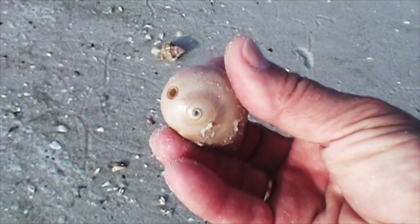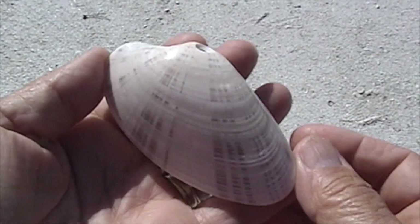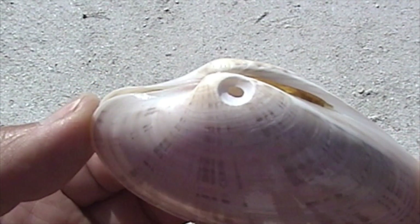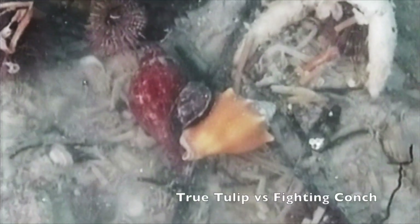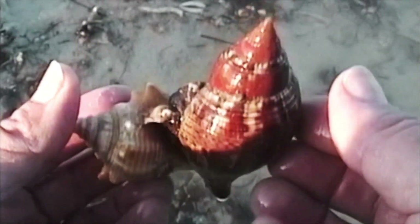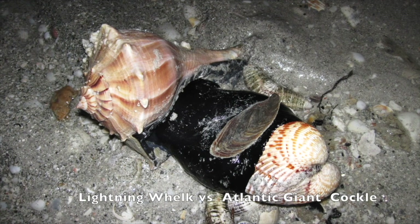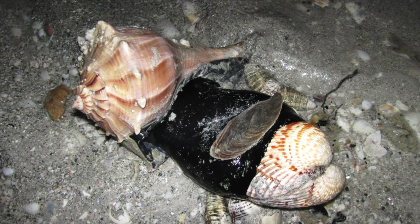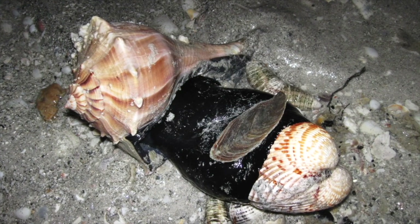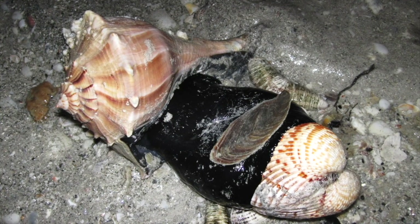They use their radula to rasp the shell away, leaving a perfectly round hole. This can take hours to accomplish. Holes in bivalves are commonly found near the hinge, where the most delicate parts of the clam's body are located. This fighting conch is being attacked by a true tulip using the very same method of action. Lightning whelks can open large cockles and clams in order to eat them. This whelk is pulling a giant Atlantic cockle towards its shell.